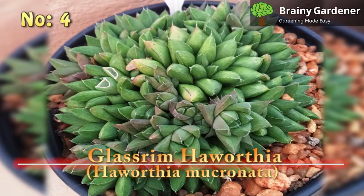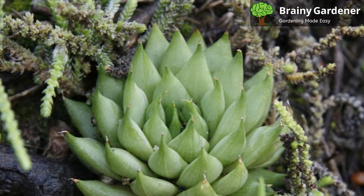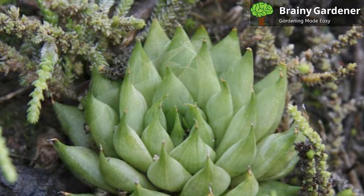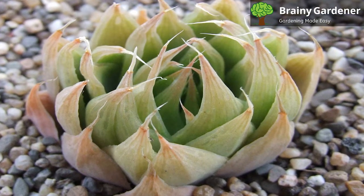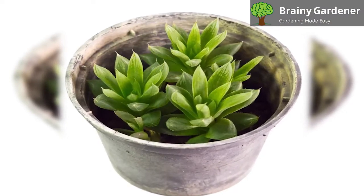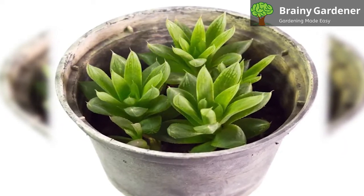Number 4: Glassrum Haworthia, Haworthia mucronata. The Haworthia mucronata, also known as the Glassrum Haworthia, is a small succulent native to the Western Cape in South Africa. It is a somewhat translucent species of Haworthia, meaning the leaves are almost see-through but not quite. This characteristic is what makes this species of particular note. It grows in the shape of a rosette, with each leaf lined with small white spikes or teeth. The Haworthia mucronata is a slow-growing succulent that only reaches about 6 inches in height. The flowers are small and white, blooming in the summertime.